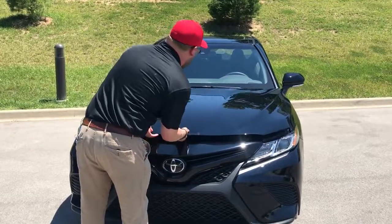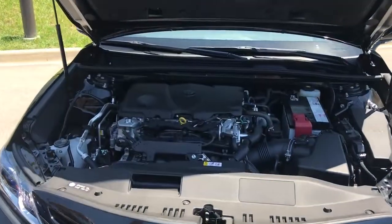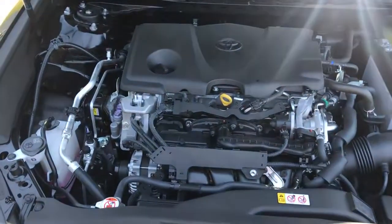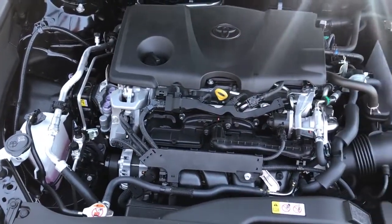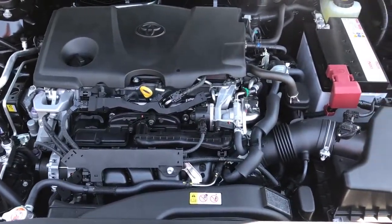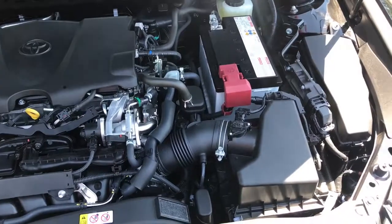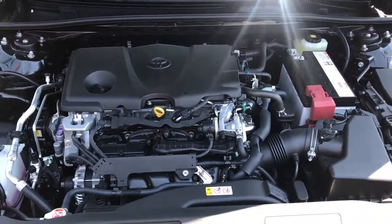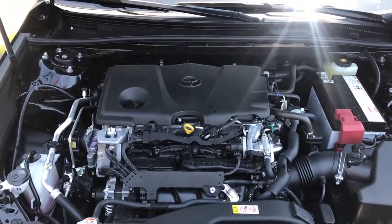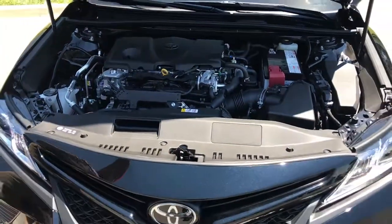The other thing we're really excited about is this car is built on the new TNGA platform. What this is going to give you — this is their new dynamic force engine. It's a 2.5-liter four-cylinder engine that gives you better fuel efficiency and more power than the previous generations. This also has a new eight-speed direct shift transmission, so you're not going to feel any lack of power when you're accelerating down the highway. This thing is fun to drive.